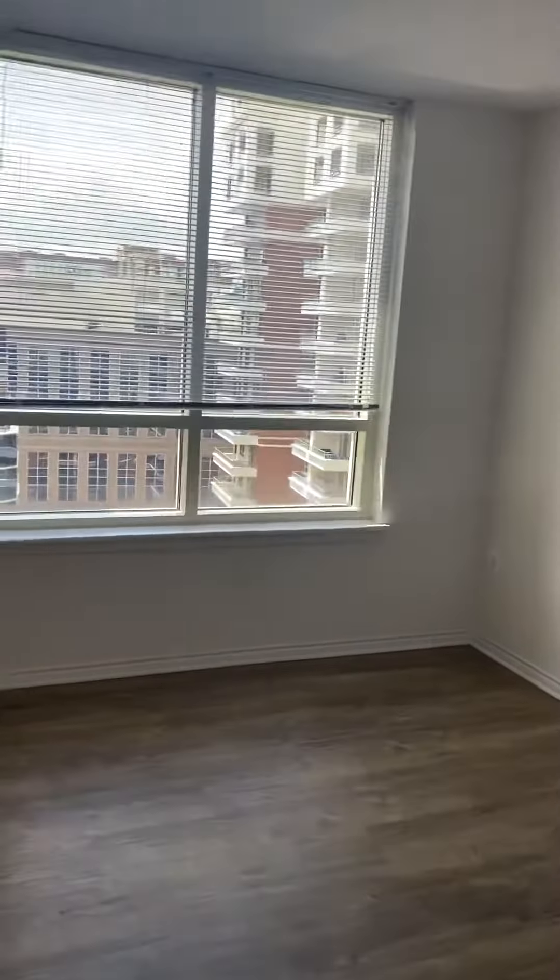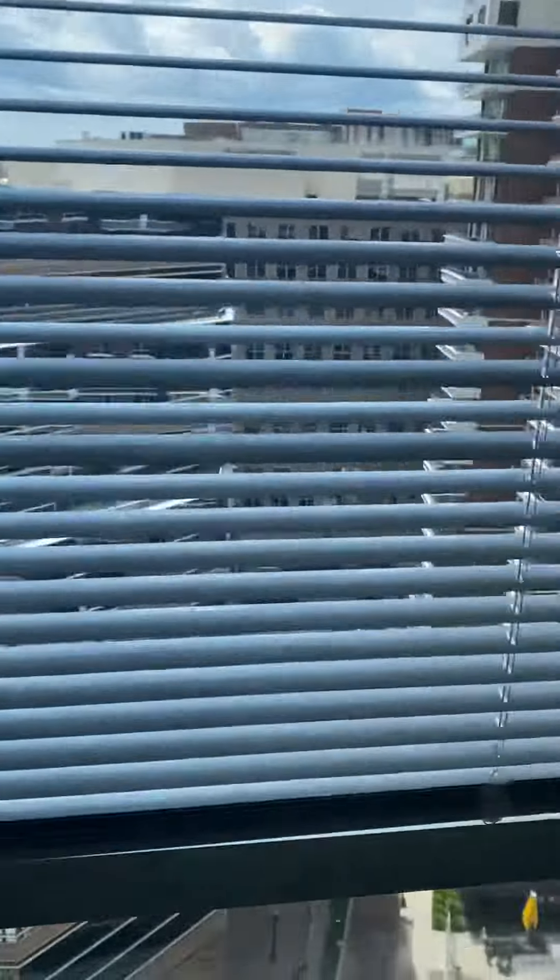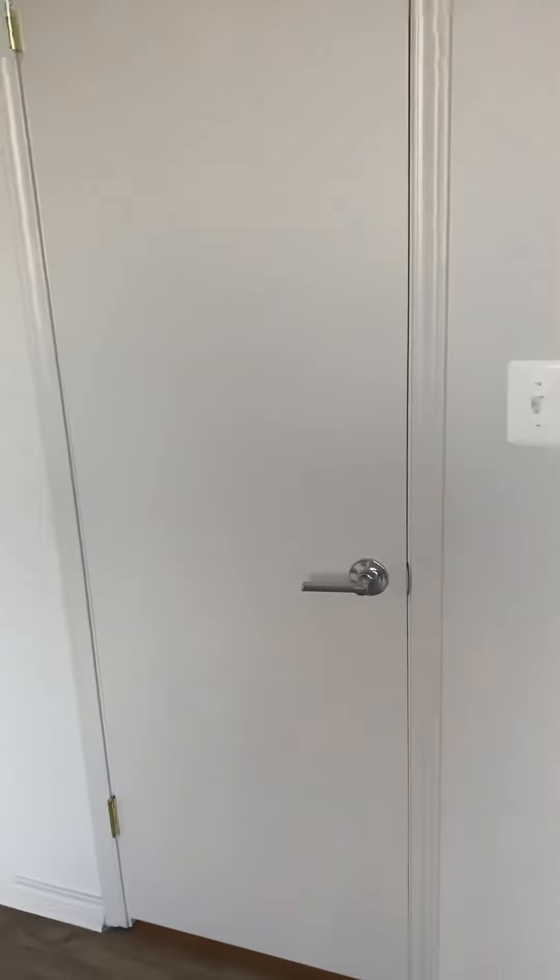Across the hall is going to be your bedroom, which will have a view of the courtyard. You also have a walk-in closet.